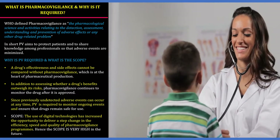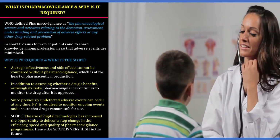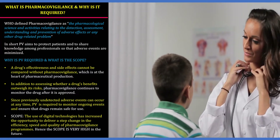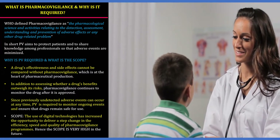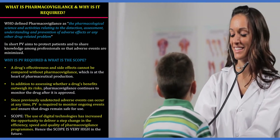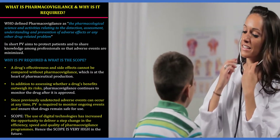Why is PV required? Your drug effectiveness and side effects cannot be compared without pharmacovigilance, in addition to assessing whether a drug's benefits outweigh its risks. Since previously undetected adverse events can occur at any time, PV is required to monitor ongoing events and ensure the drug remains safe for use. The use of digital technologies has increased the opportunity to deliver speedy, efficient, quality PV programs — hence the scope is very high in the future.